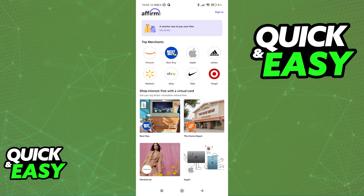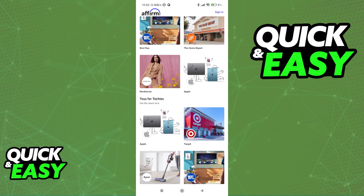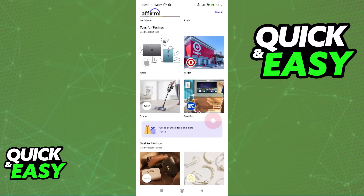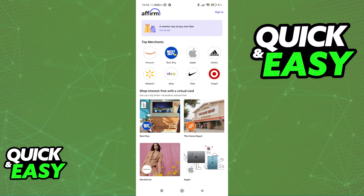You can either use the Affirm mobile app or go directly to checkout on any store that accepts Affirm as a payment method. As you can see, if you browse through the Affirm mobile app, you will be able to find all the stores that accept it as a payment method directly in one place.